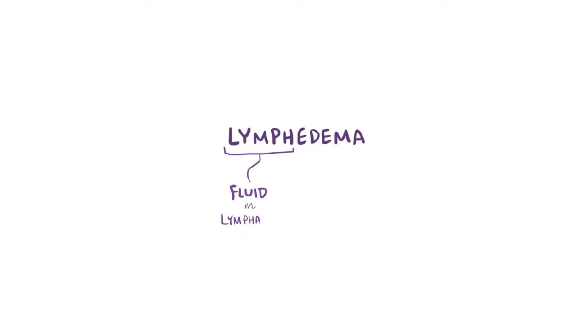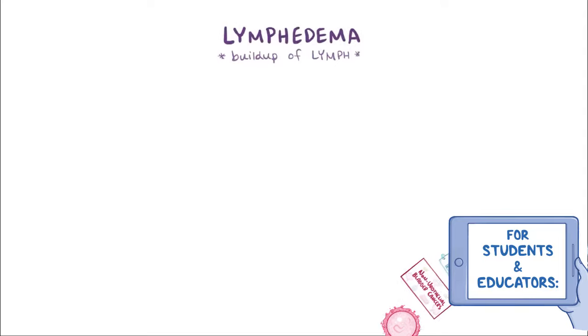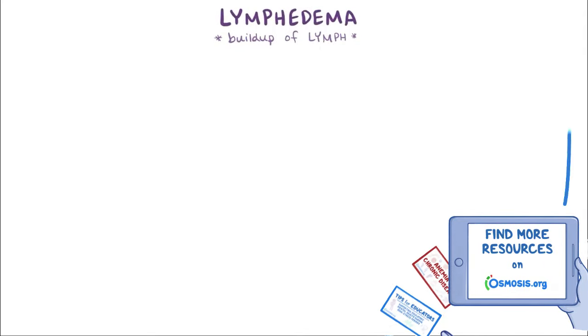Lymph is the fluid circulating in the lymphatic system, and edema refers to fluid buildup in the body's tissues. So lymphedema is a buildup of lymph somewhere in the body's tissues, typically as a result of some obstruction in the lymphatic system.